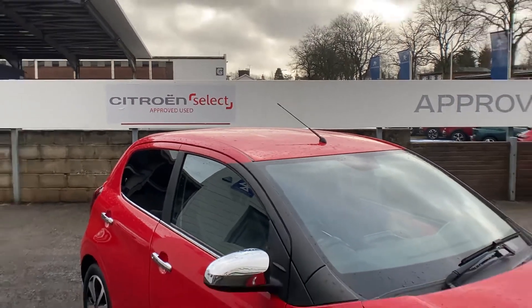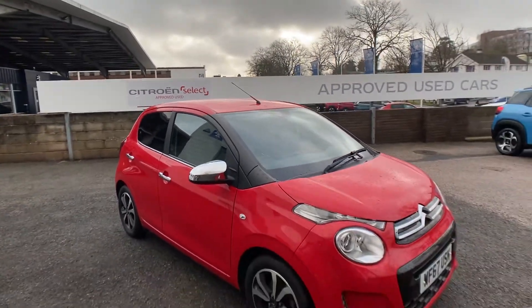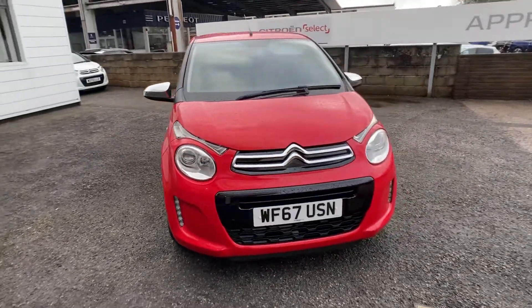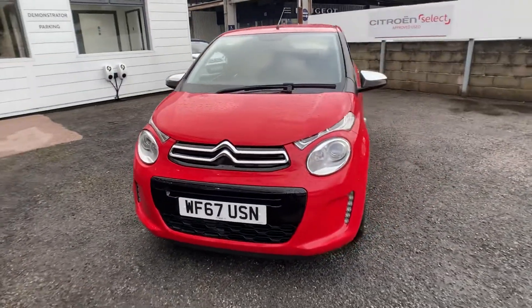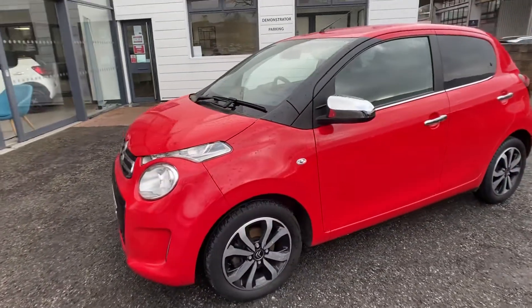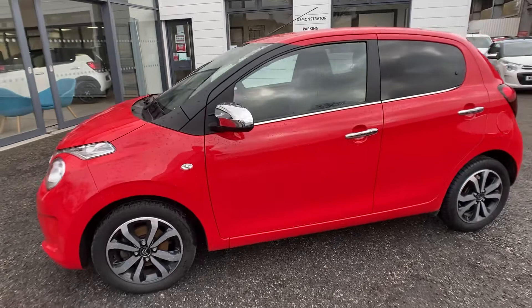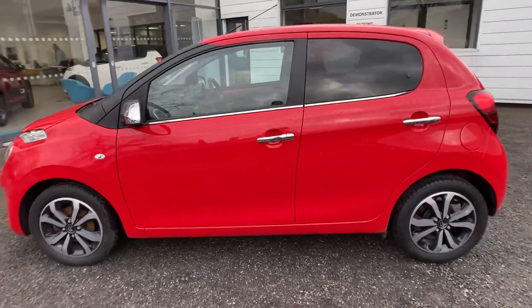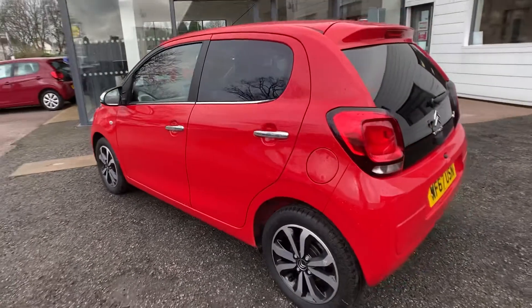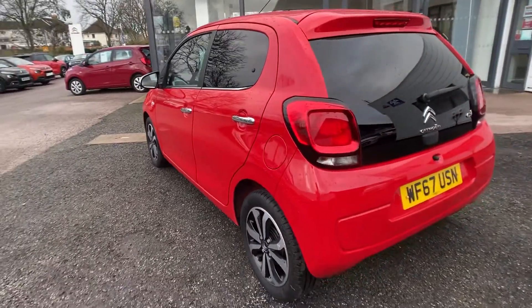Good morning, James here from Yeoman Citroën Torquay. Today I'm going to be showing you our Citroën C1 Flare with just over 16,000 miles on the clock. As you can see, it's in lovely condition — it's a five-door model, and with the Flare you get lovely 16-inch alloy wheels.